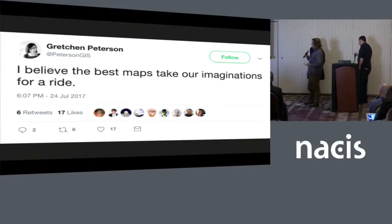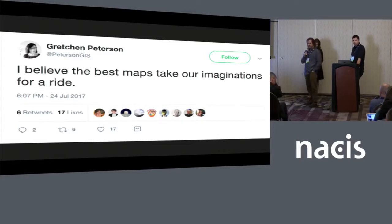While we were working on that eclipse project, which was published a few weeks before the eclipse, we were all having a lot of fun doing eclipse mapping. There was a tweet from Gretchen Peterson that I really took to heart: 'I believe the best maps take our imaginations for a ride.' That quote really spoke to me. I screen-grabbed it, put it on my desktop, and I'm going to remember that one.